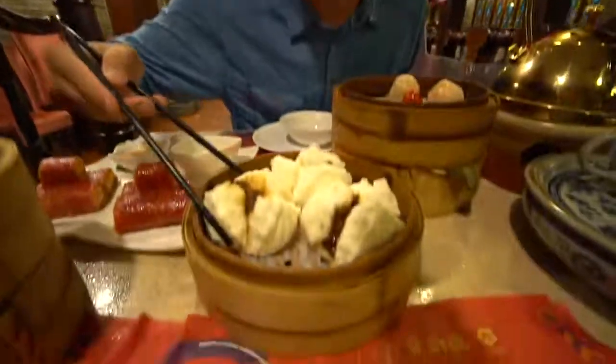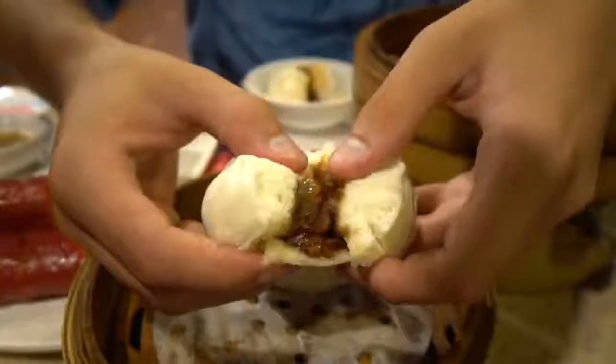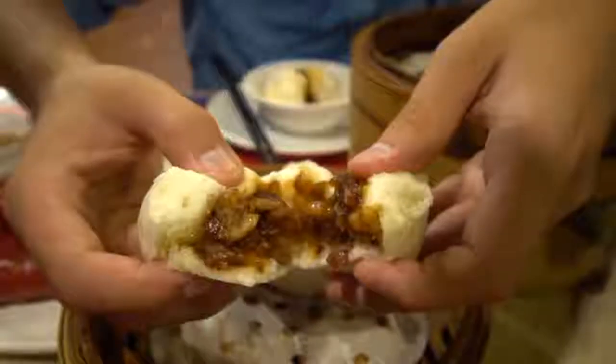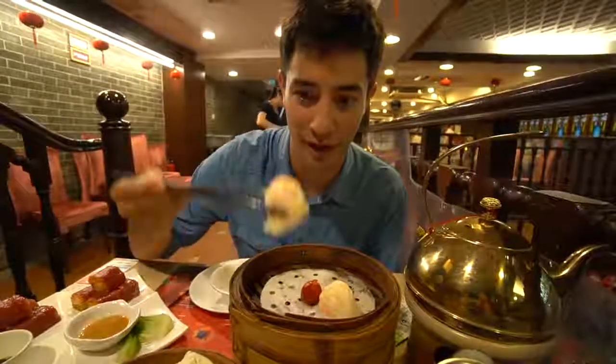One of my all time favorite dim sums is the cha shaobao. The texture of that is honestly like a cloud — super fluffy and then packed with that sweet BBQ pork. Let's try one of these hargao shrimp filled dumplings. Those are some super juicy dumplings. I can't believe how much shrimp they've actually stuffed inside and those shrimp are nice and firm as well.